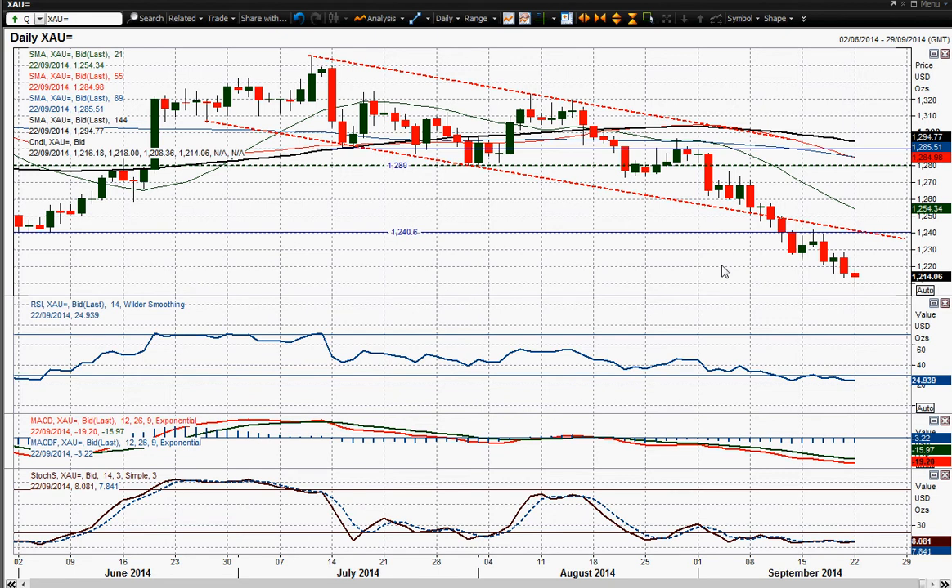And taking the momentum indicators again into bearish territory, so the momentum remains strong to the downside.